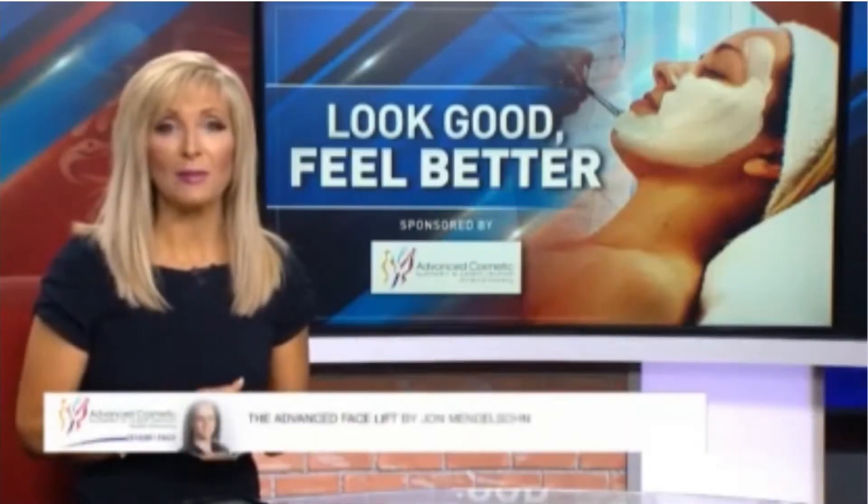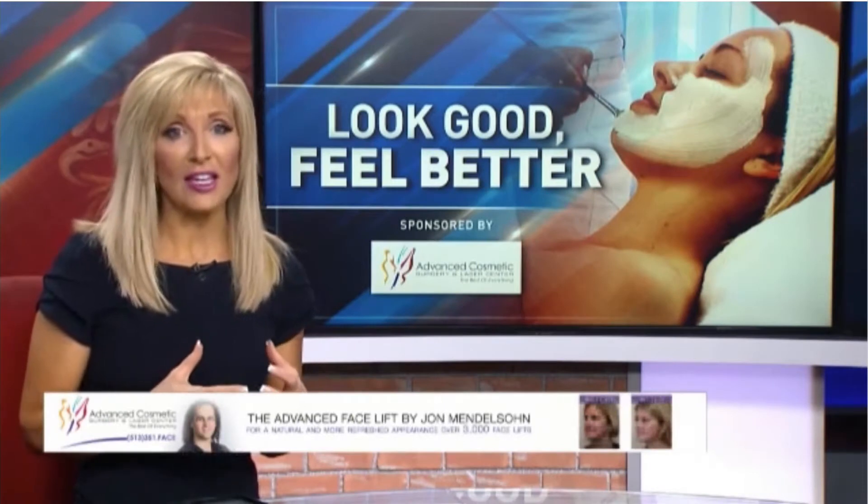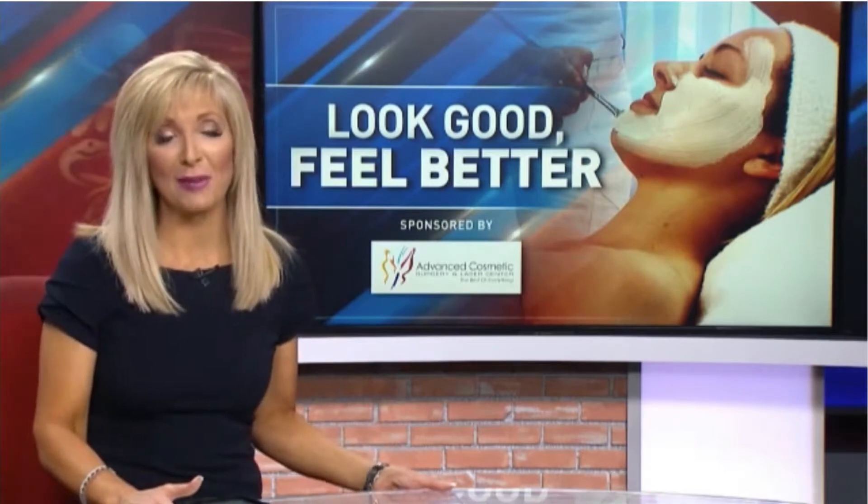A new therapy now in use by the team at the Advanced Cosmetic Surgery and Laser Center. It is the first FDA treatment approved to reduce moderate to severe cellulite. It's an injectable enzyme given in a series of treatments, growing in popularity following this past pandemic year.